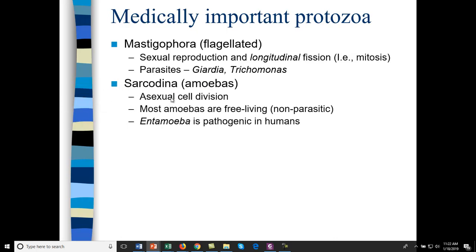Amoebas divide as two single cells — most are non-parasitic and don't need human hosts. Entamoeba is a specialized type. Entamoeba histolytica is pathogenic to humans, not indigenous to the United States, but if you travel to tropical environments, drink purified water because it is passed through water and can be a very nasty, fatal disease.